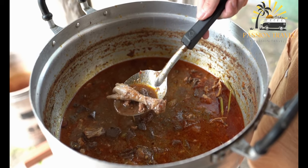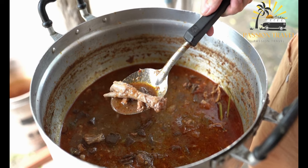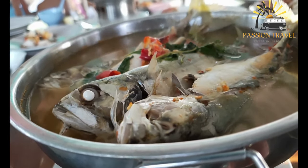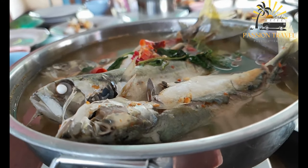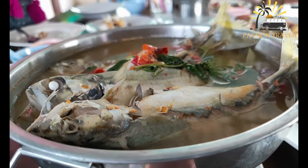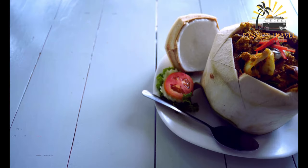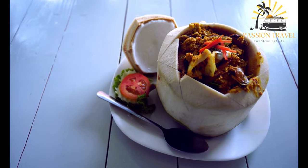For example, the most famous type of laksa is probably the Penang laksa, which is a sour and tangy soup made with mackerel, tamarind, and other spices. Another type is the curry laksa, which has a more curry-like taste and is often served with chicken, shrimp, or fish balls. Laksa is a flavorful and filling dish enjoyed by many, and can be found in hawker centers, food courts, and restaurants, often considered a comfort food by locals.